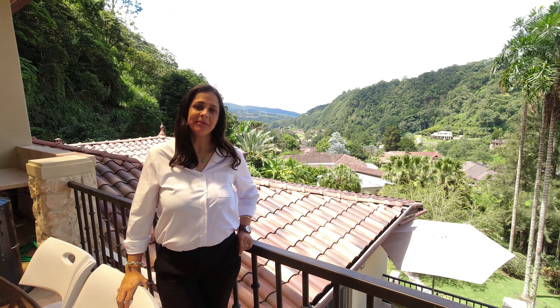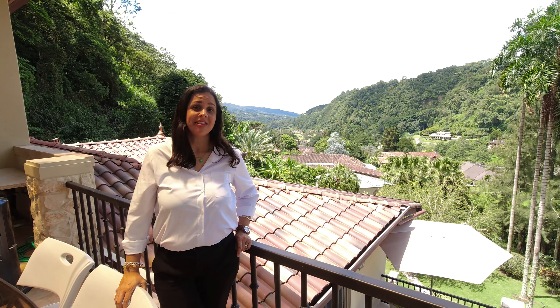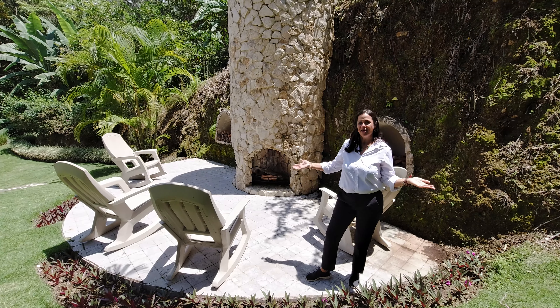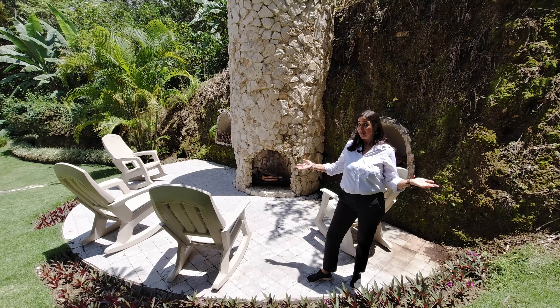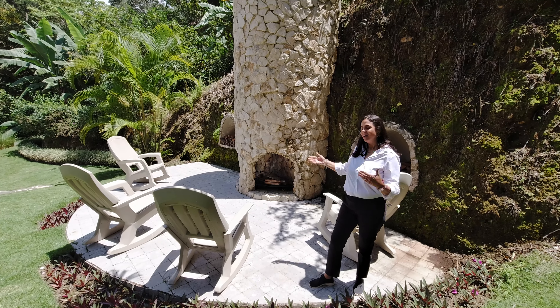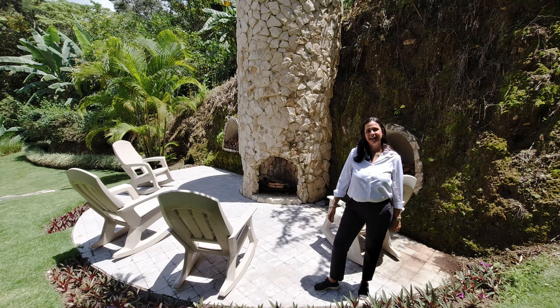This is the rooftop. This property has the most incredible views of the valley that I've ever seen. Imagine waking up in the mountains of Boquete on a sunny day like this and coming into this refreshing pool. Here you can see the fire pit area — come in the evening on cool nights, sit here, relax, and enjoy.